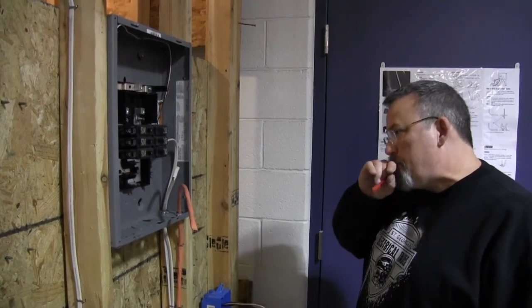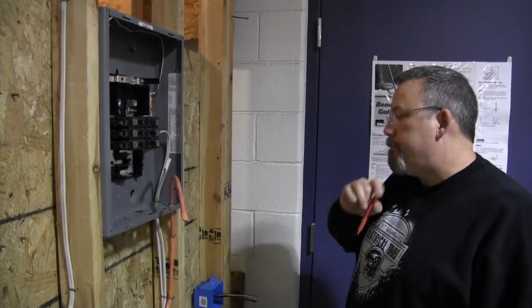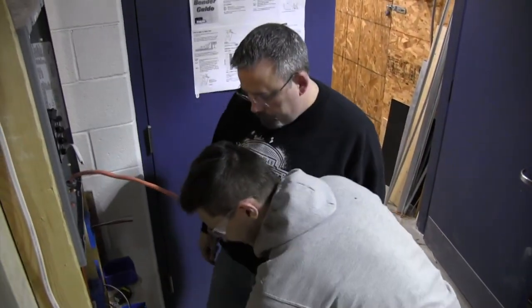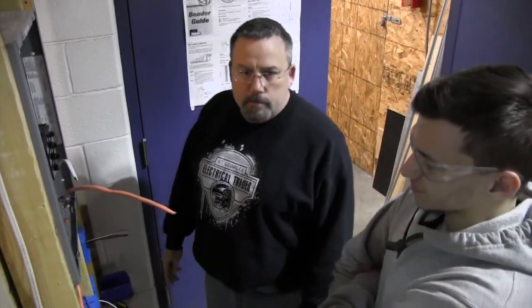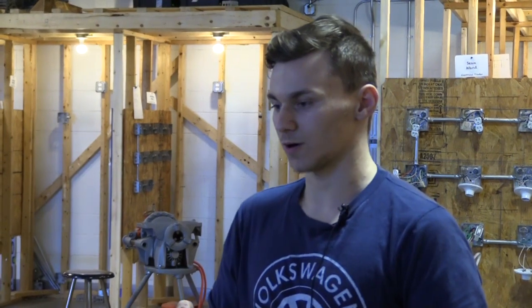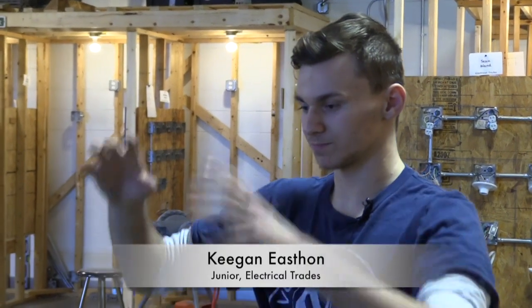I had the students produce a plan for the sheds and design the electrical system so that it mimicked a small house. It was based upon the National Electrical Code, so everything was up to standard and code. The students designed it, drew it, brought it to me for approval, and once it was approved they went out and actually performed all the work and got everything wired up. Basically they ran all the electrical wire from one panel to multiple receptacles, switches, and lighting for inside and outside the shed.